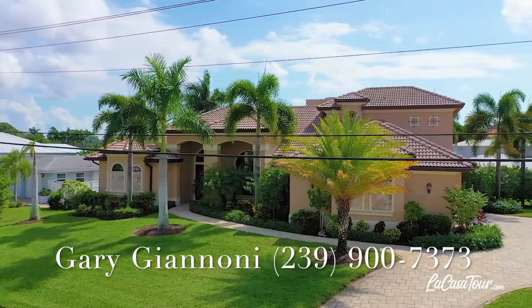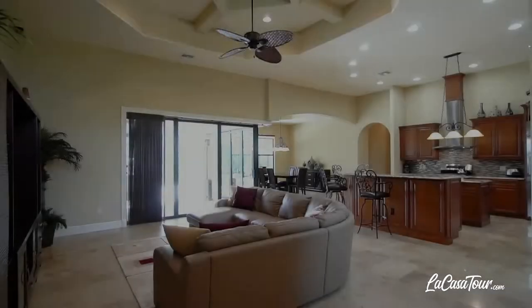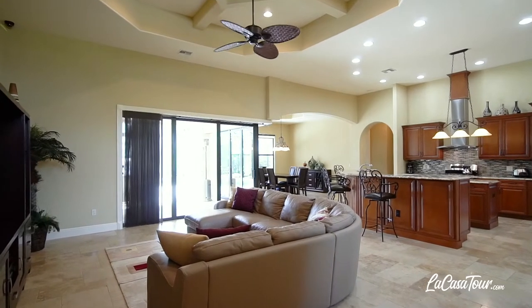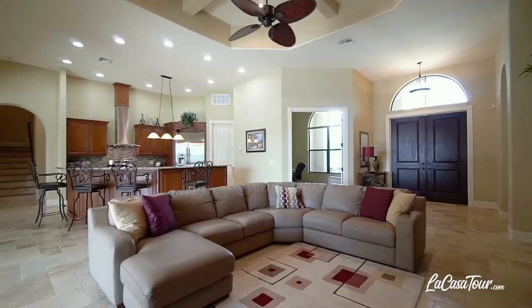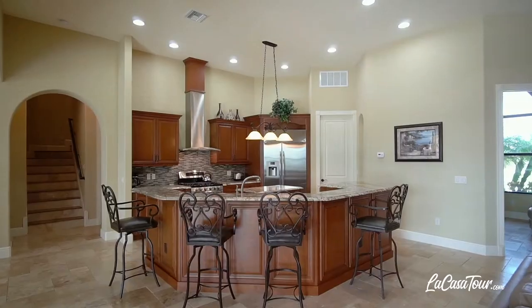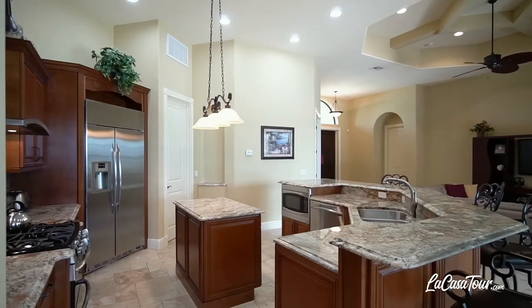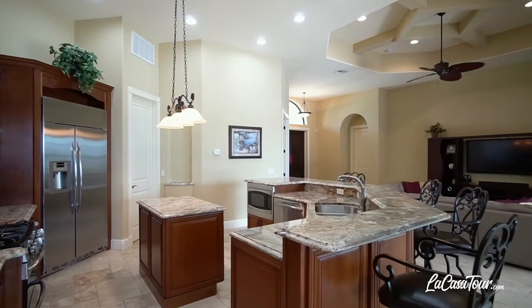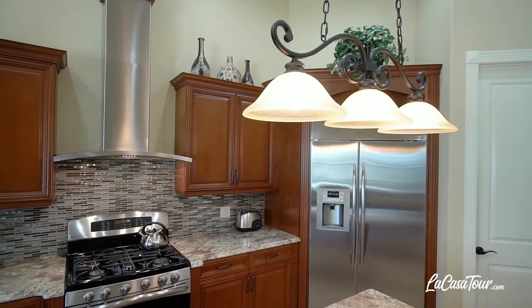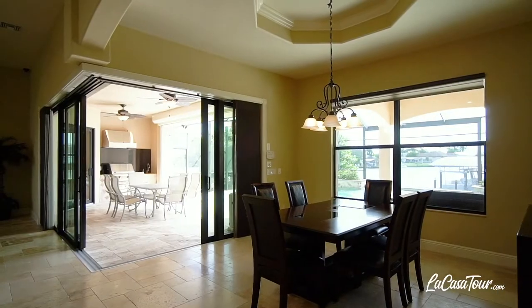This luxurious home features high-end flooring from travertine in the main living areas to Brazilian cherry and maple hardwoods in the master bedroom and game room respectively. The chef's kitchen features all high-end GE Profile stainless steel appliances, from the gas stove and double oven to a massive refrigerator and gorgeous center island.